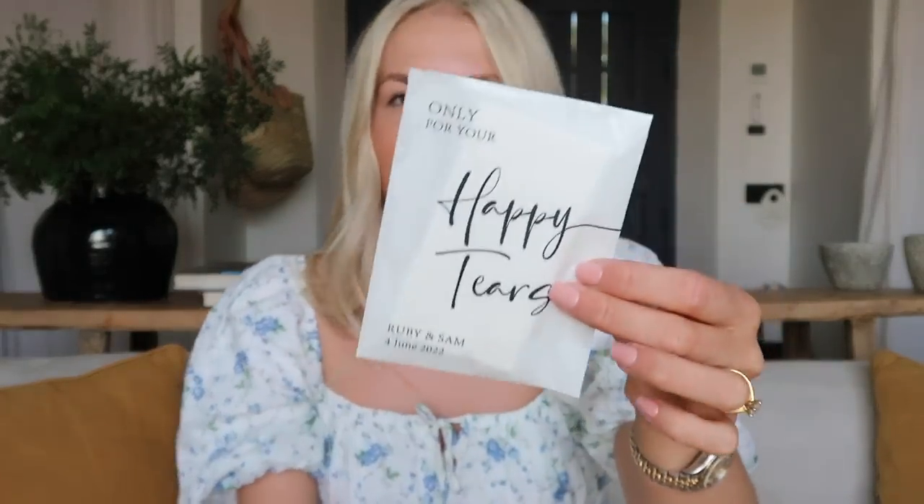I also included some Polos, because mints are a bit of an essential - keep the breath fresh. Some plasters - just two normal ones - and then a blister plaster too. Some paracetamol, which everyone would probably need the following day if they're hungover. And then one of these Shout Wipe and Go stain removing wipes - if you get a stain they just remove it. I felt that was going to be so useful for people, even if they pop it in their bag for the wedding in case they spill something. And then I got this from Etsy - it says "Only for your happy tears, Ruby and Sam, 4th of June," and inside is some tissues. I thought this was nice for people to take to the ceremony if they're criers.